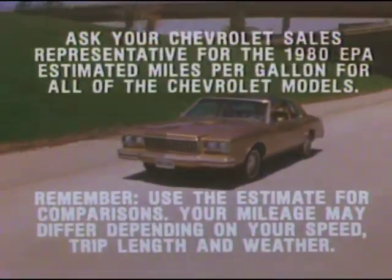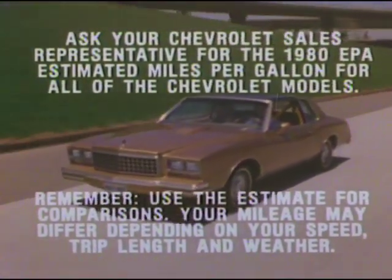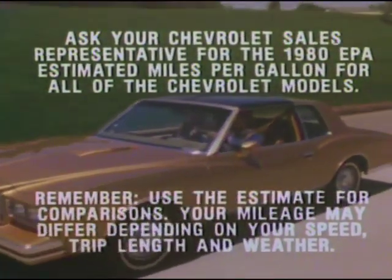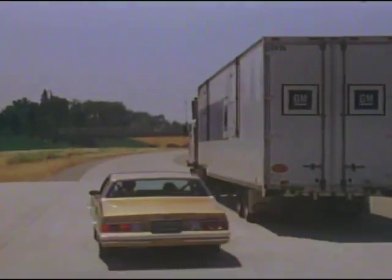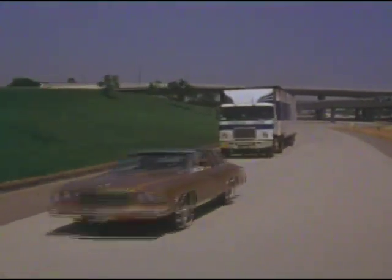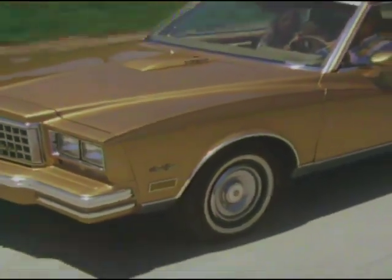Born from the sophistication of jet aircraft technology — the turbocharged Monte Carlo. Equipped with a 3.8 liter turbocharged V6 engine, new this year for Chevrolet, that kicks in for a quick response power boost when you need it. And yet, when cruising at highway speeds, delivers the fuel economy of a V6.